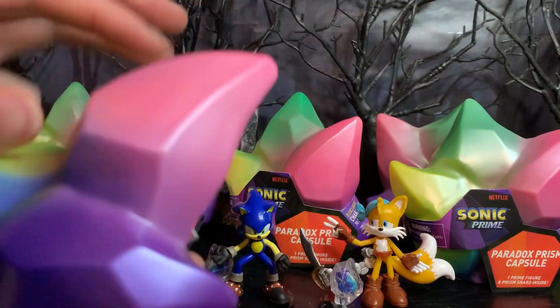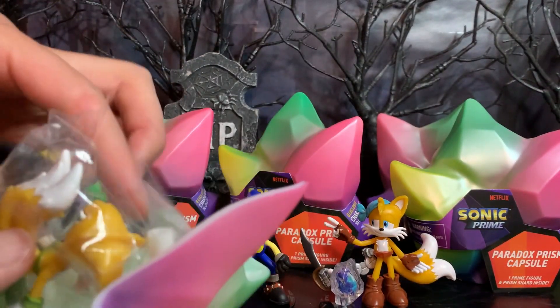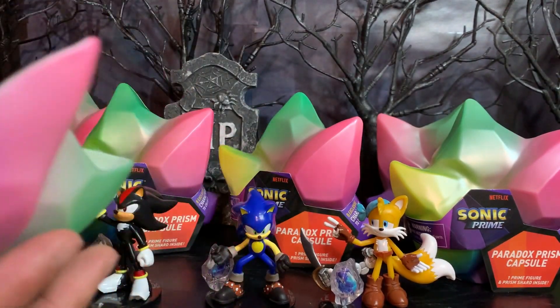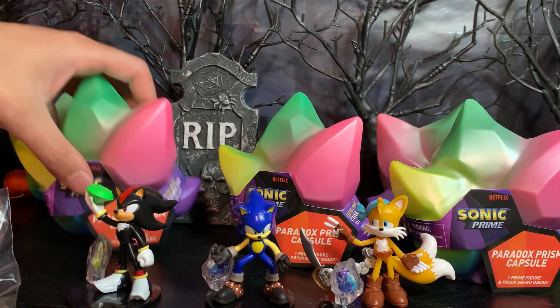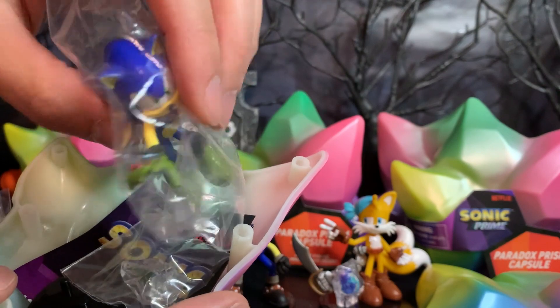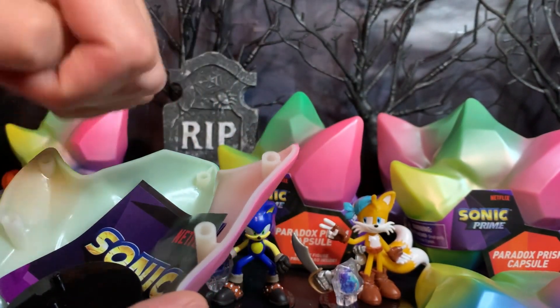Alright, as we open up the first one, we have a stand, and it's a Tails. It is — what's it called — like Mangy Tails or something like that. So that is cool. Let's go ahead and just set it aside for now and move on to the next one.